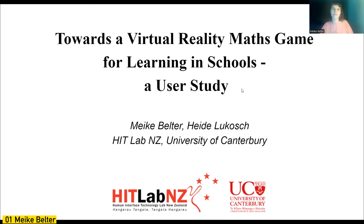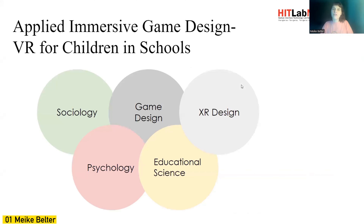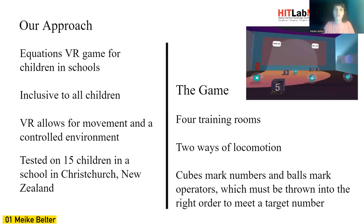My name is Maike and I'm doing my PhD at the HitLab, working on virtual reality math games for learning in schools. To create this game I have derived game elements from different areas such as game design, XR design, educational science, psychology and sociology. The approach of the game is very simple.